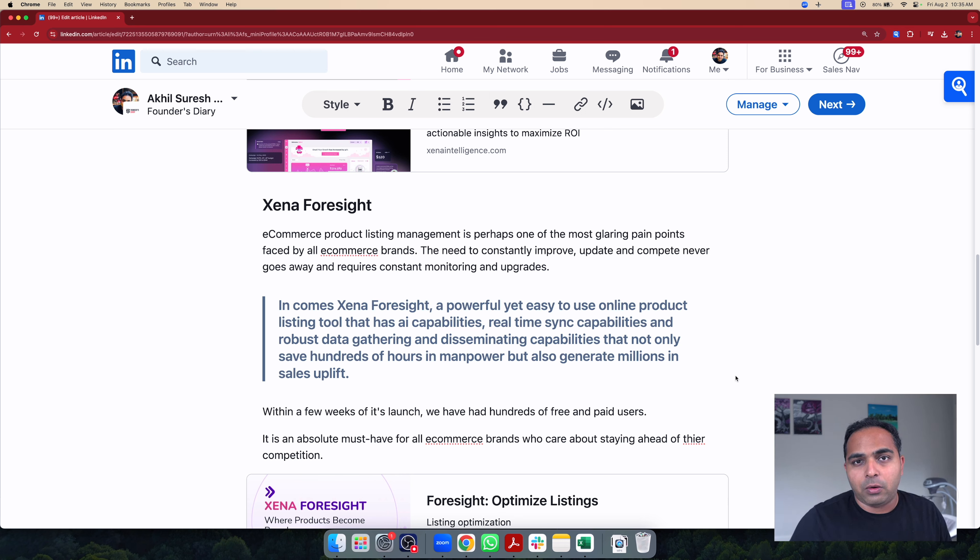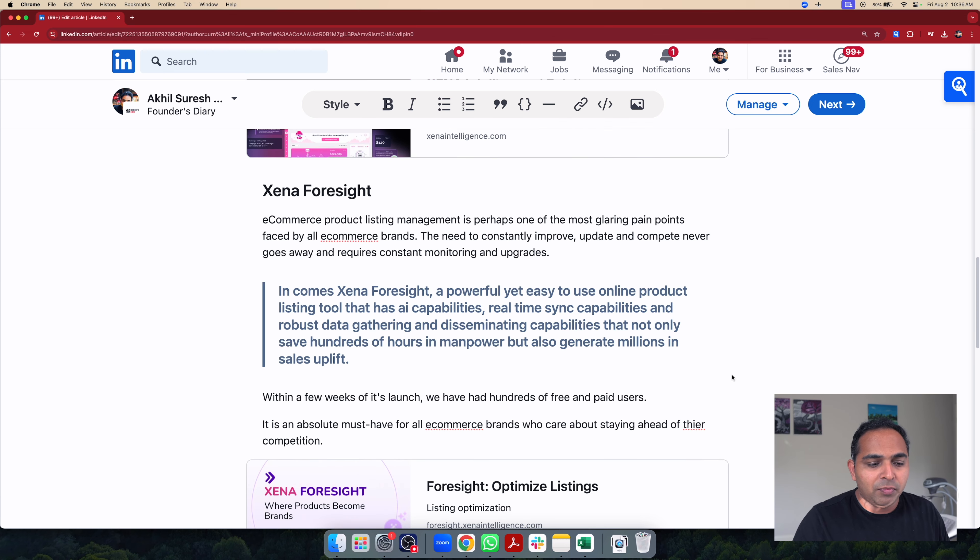Amazon has also recently announced the launching of a similar feature — not a service — where they have taken the liberty to use AI to improve product listings to enhance customer experience. This goes to show how important it is to correctly and accurately portray your product in the best possible way on an e-commerce platform. That is where Xena Foresight comes into the picture. It also solves other pain points that e-commerce brand managers face, including image management and keyword research, which takes a lot of time, money, and expertise. But thanks to Xena Foresight, everything can be done together.